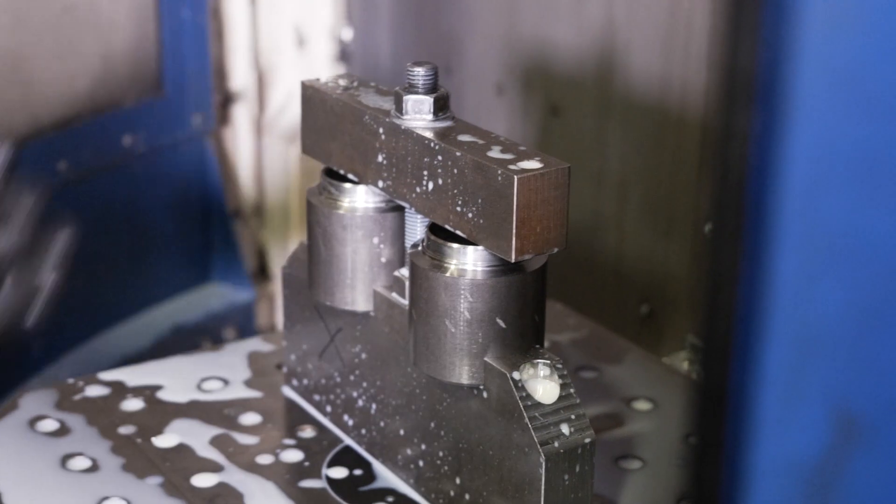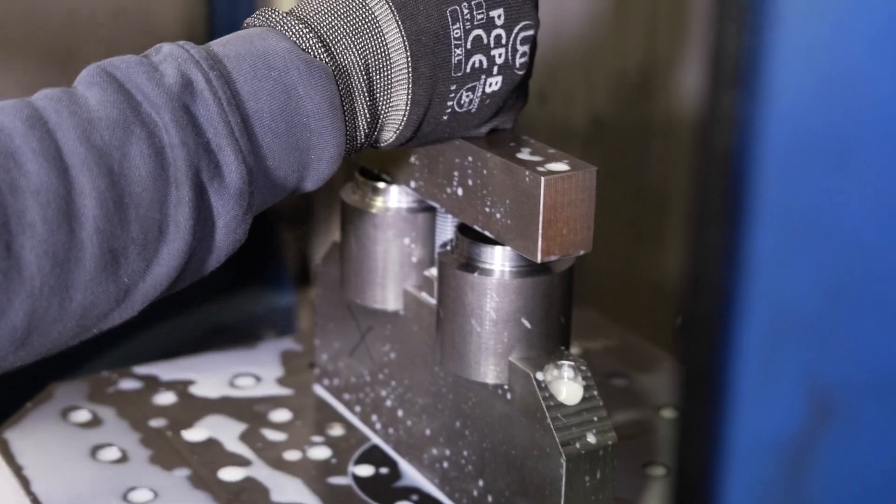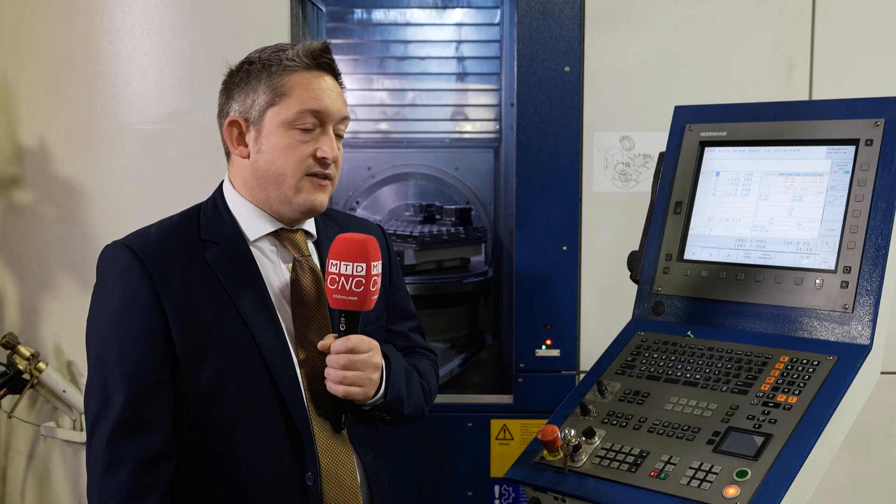Looking at the components Jason is producing now — not only is the machine making him more money with simultaneous five-axis capability, but he's also winning a lot more work. Yeah, off the back of this he's getting new inquiries, which is good for all of us.